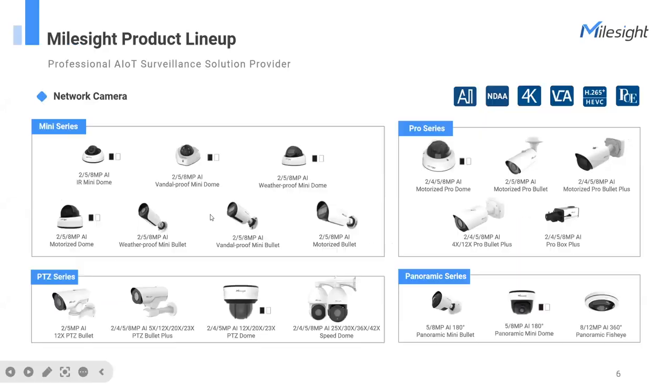Let's start today's topic. The first product lineup is our network cameras. Mousside has seven camera series. The first two are the Mini and Pro. Ranging from resolution, versatile interfaces, and advanced AI, the Mini and Pro series can meet daily monitoring needs. The PTZ and Panoramic series help customers cover wider viewing angles — the PTZ applies flexible rotation and fast zooming.